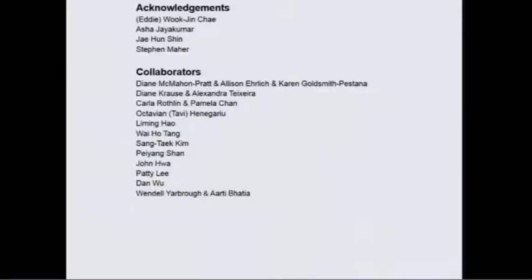I want to acknowledge the people who have done the work. We have many collaborators. Eddie Che has been the driver of the DKK1 work. Asha led the STAT6 and MDSC work. Che Hoon Shin is doing the DKK2 work. And Steve Marr is doing the PDX models. Thank you.